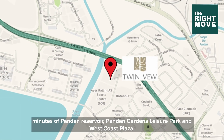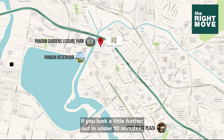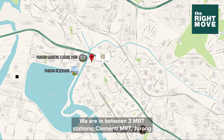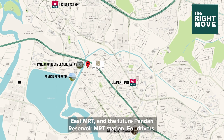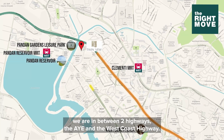Twin View is located within five minutes of Pandan Reservoir, Pandan Gardens Leisure Park and West Coast Plaza. And if you look a little further out, in under 10 minutes, the list is a lot more impressive. For transport, we are in between three MRT stations: Clementi MRT, Jurong East MRT and the future Pandan Reservoir MRT station. For drivers, we are in between two highways — the AYE and the West Coast Highway.